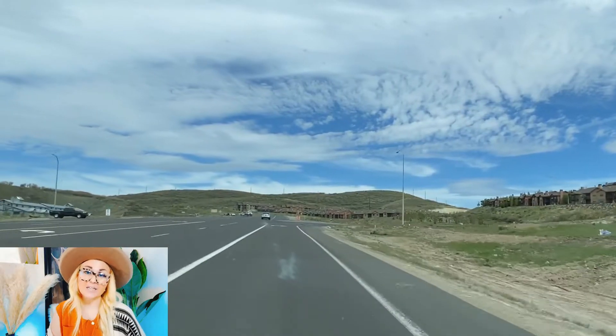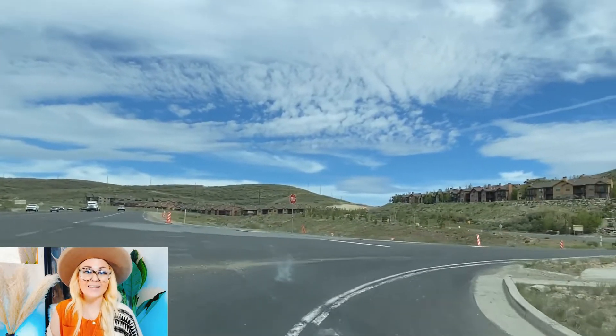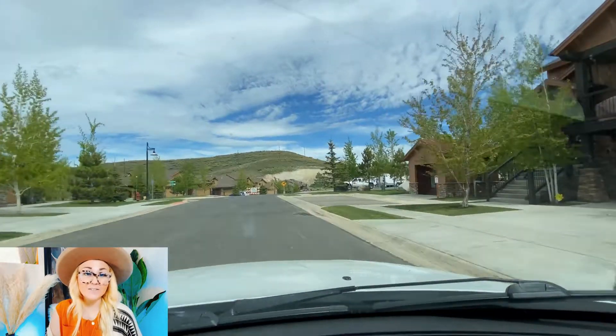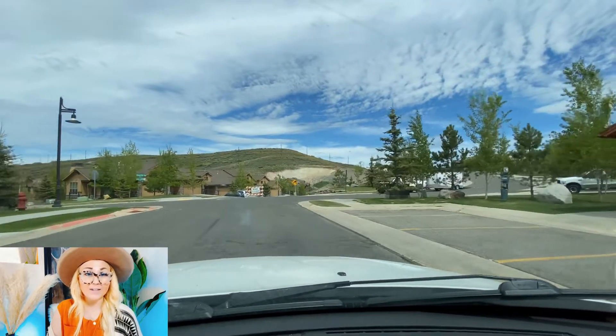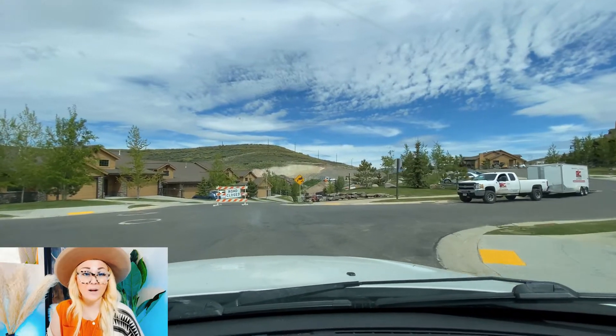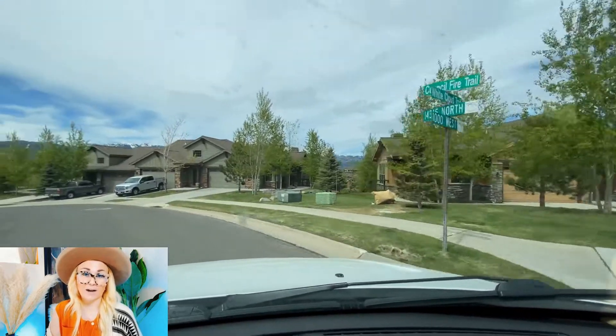This location is incredibly popular. It consists of condos and townhomes. Something to note is that there is also going to be a grocery store coming soon out here, so you won't have to drive into Park City if you don't want to. However, you're really only 10 minutes from Historic Main Street, Deer Valley Resort, and Park City Mountain Resort.